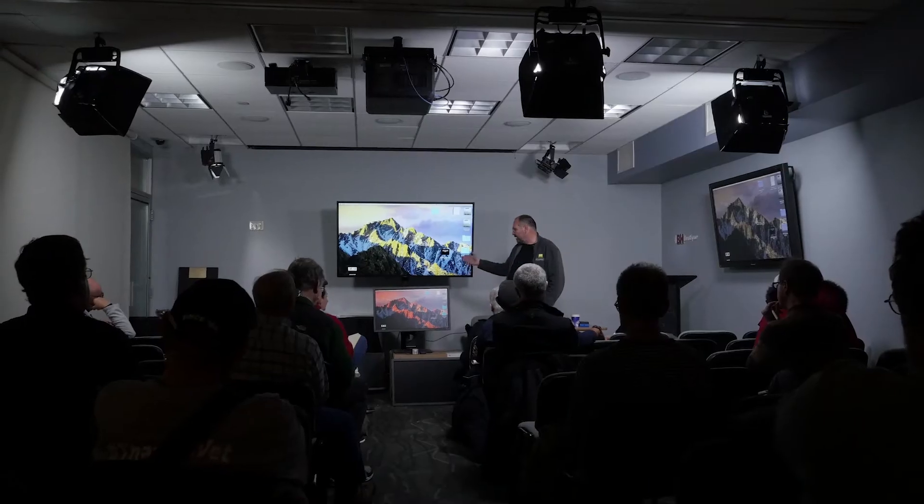Good afternoon, everybody. Welcome to the B&H event space. This is 98% of Adobe RGB. I'm going to show you why this matters.